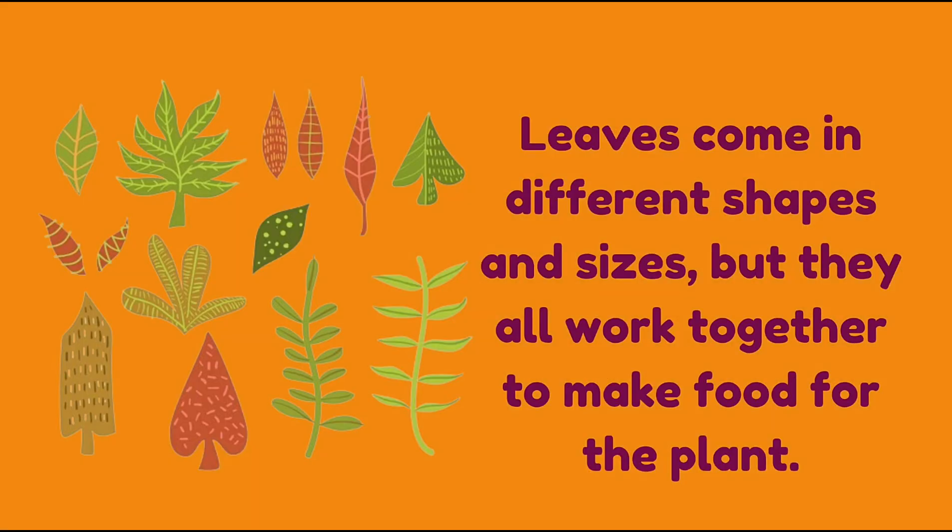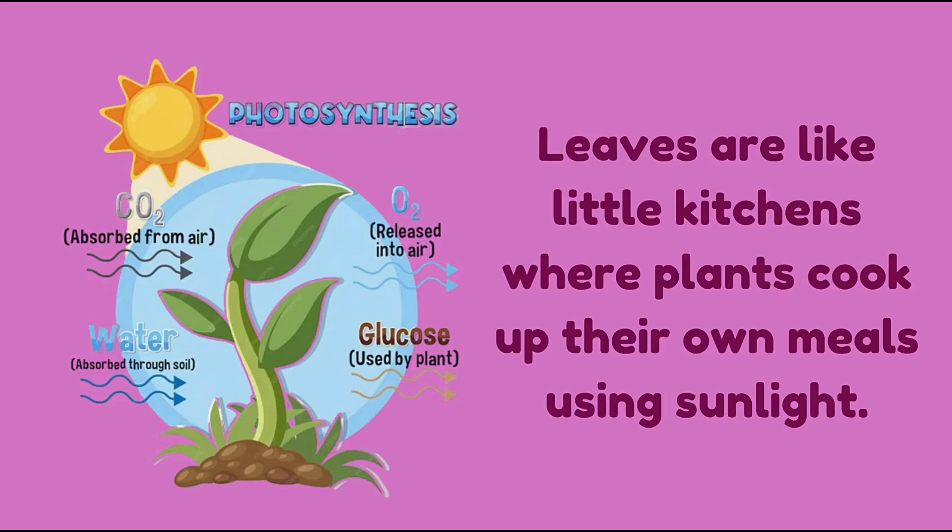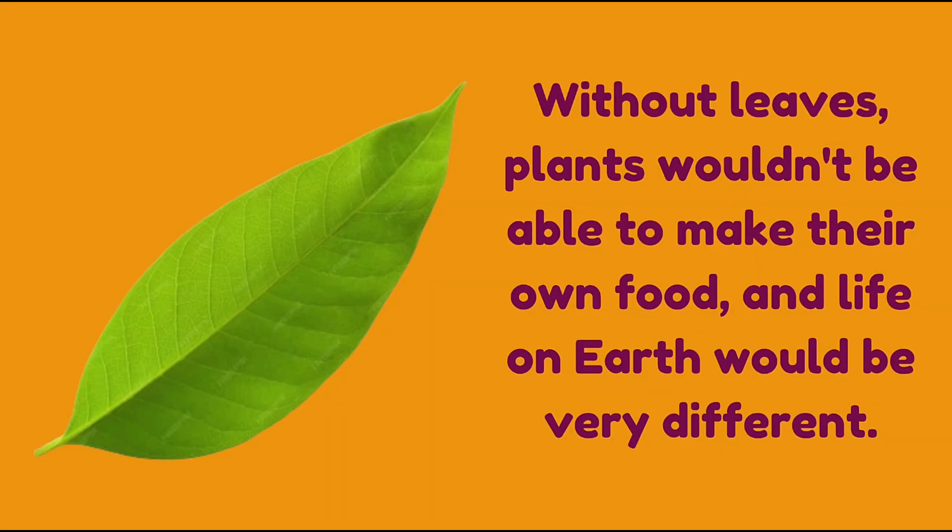Leaves come in different shapes and sizes, but they all work together to make food for plants. Leaves are like little kitchens where plants cook up their own meals using sunlight. Without leaves, plants wouldn't be able to make their own food, and life on earth would be very different.